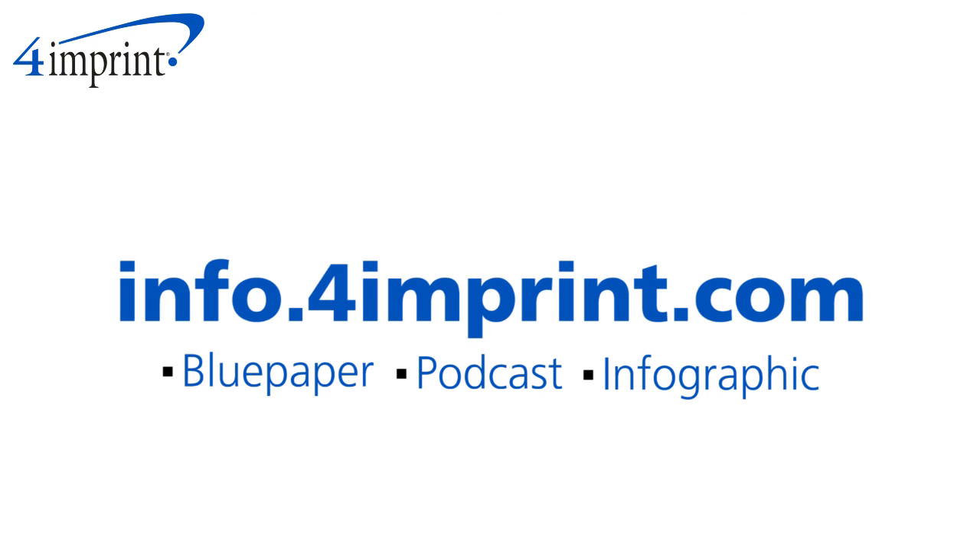Improving the user experience is key to staying ringside to customers browsing. For more on this topic, check out our blue paper, podcast, and infographic at info.4imprint.com.